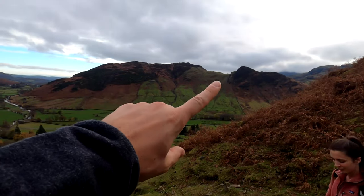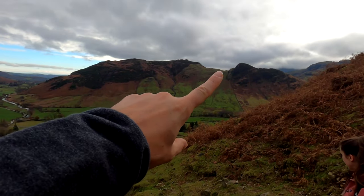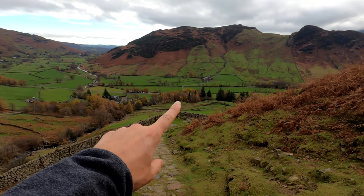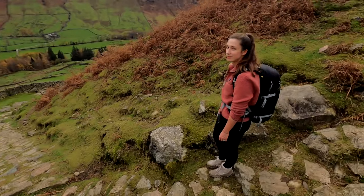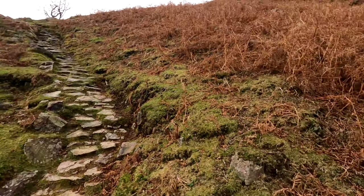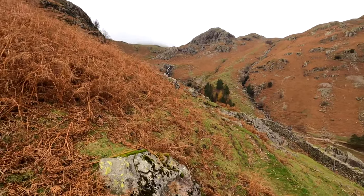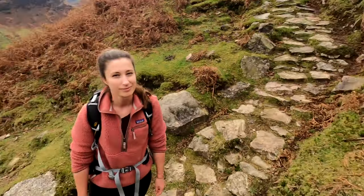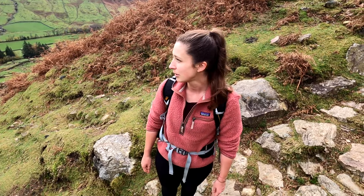Just over there is where we were in the last vlog, and down there in those trees is where we parked. We're just hiking up these steps now to go all the way up to Stickle Tarn. Around us there are waterfalls just over there and all around here, so we're hoping when we get to Stickle Tarn it's pretty beautiful. There's some cloud up there at the moment but there are blue skies, so fingers crossed.